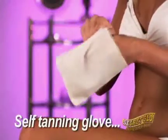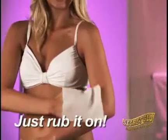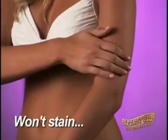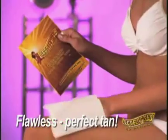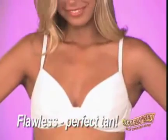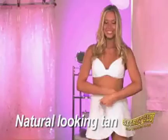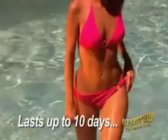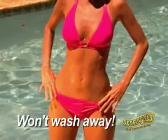Simply place the easy-to-use self-tanning glove on your hand and rub onto the areas you want to tan. Dries in just minutes and won't stain your hands or your clothes. And you get a flawless, perfect tan every time. Secret Glow brings out your natural color, so you get a natural-looking tan — a rich, golden tan that will last for up to 10 days and won't wash away.